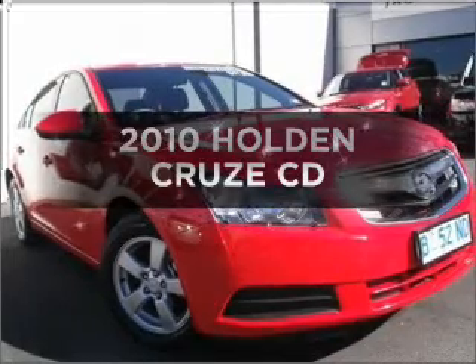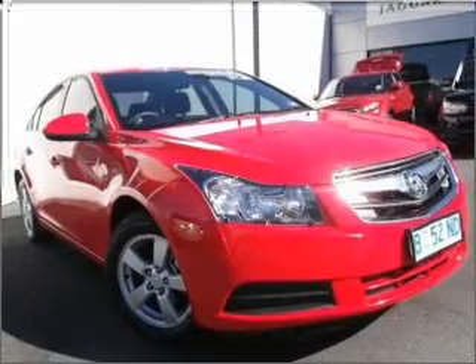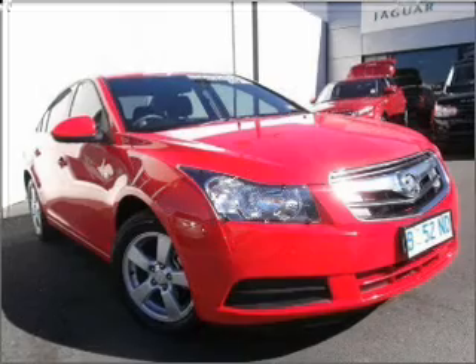Take a look at this 2010 Holden Cruise. Experience the comfort of driving this well-presented vehicle with an efficient four-cylinder engine.